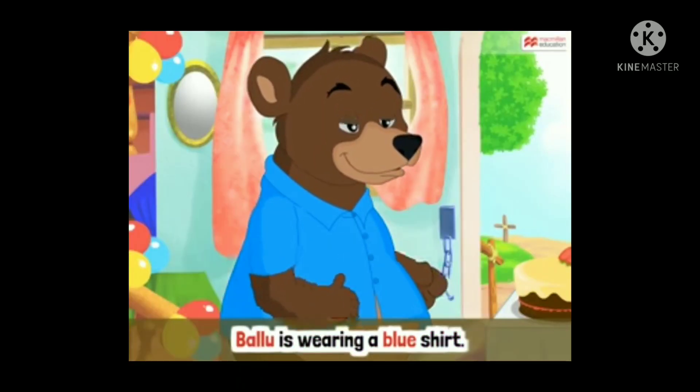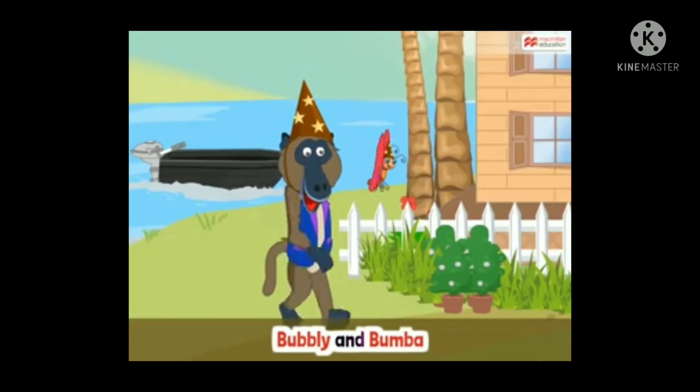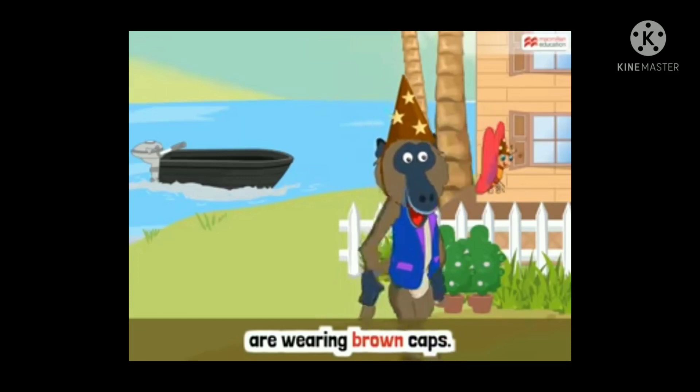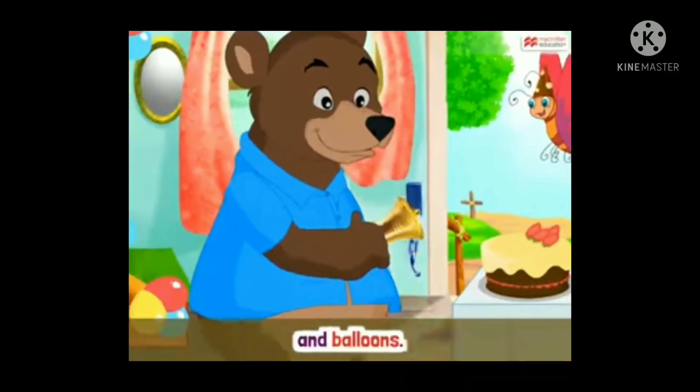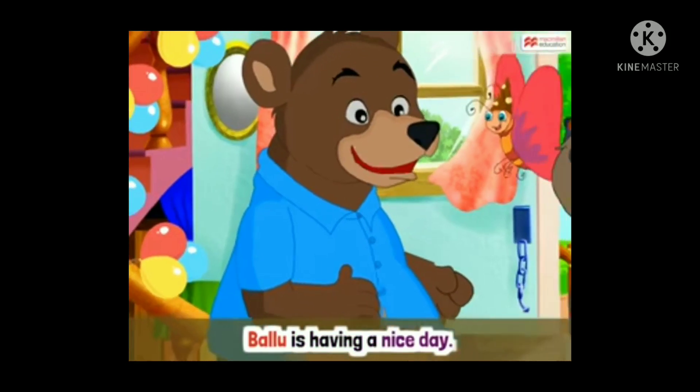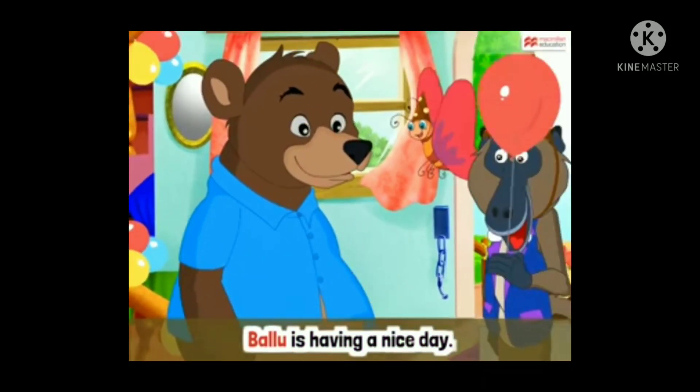Ballu is wearing a blue shirt. Bubbly and Boomba are wearing brown caps. They are playing with bells and balloons. Ballu is having a nice day.